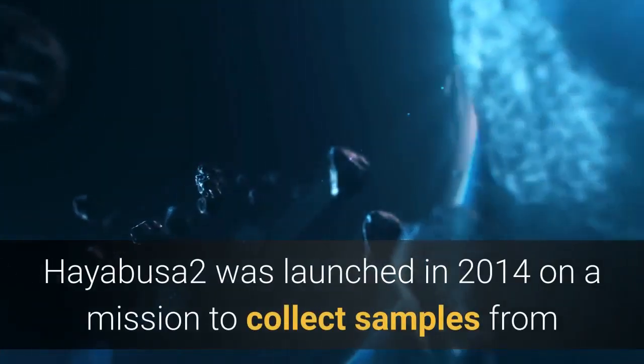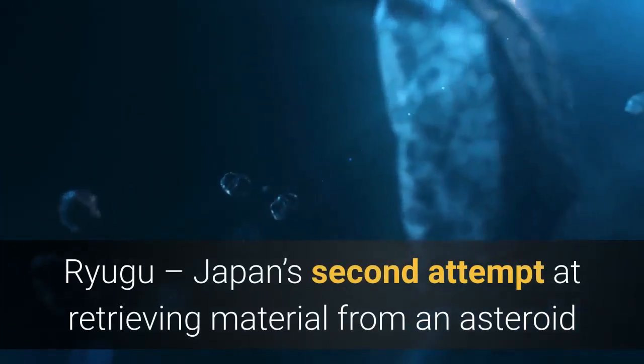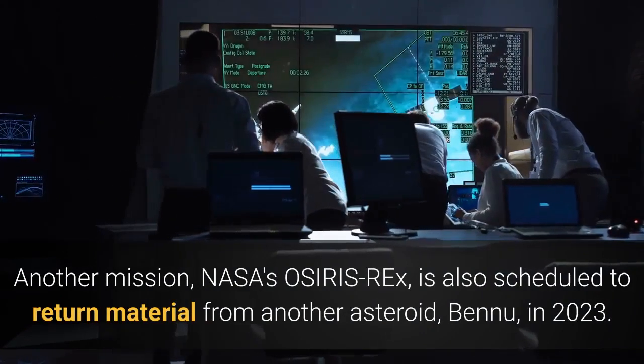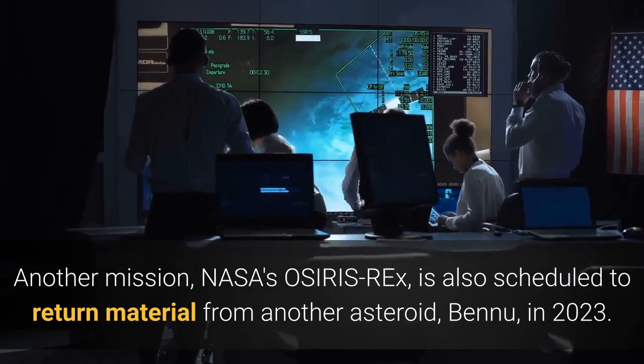Hayabusa2 was launched in 2014 on a mission to collect samples from Ryugu, Japan's second attempt at retrieving material from an asteroid since the mostly successful Hayabusa1 in 2010. Another mission, NASA's OSIRIS-REx, is also scheduled to return material from another asteroid, Bennu, in 2023.